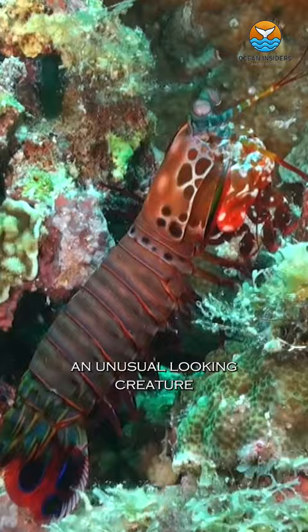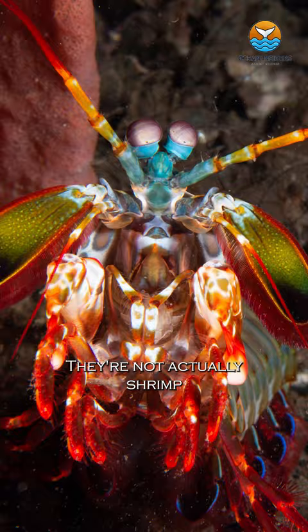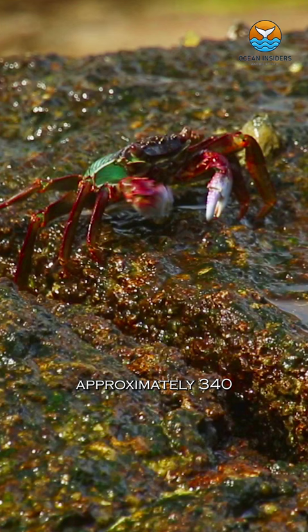This is a mantis shrimp, an unusual-looking creature. It belongs to the crustacean subphylum, originating from the stomatopoda order. They're not actually shrimp — they diverged from other crustaceans approximately 340 million years ago.